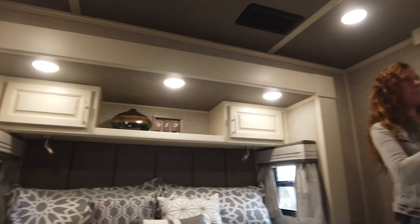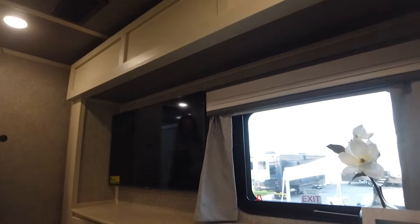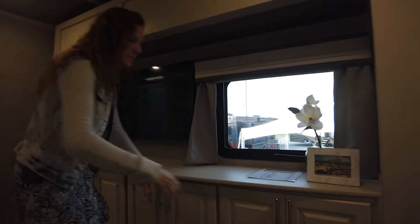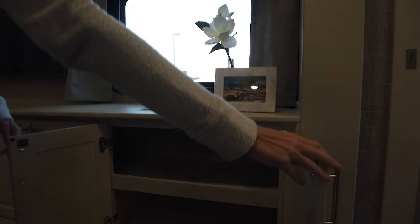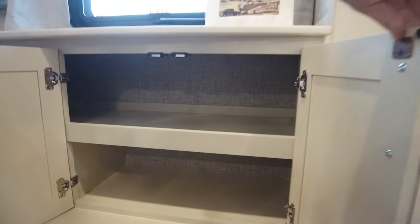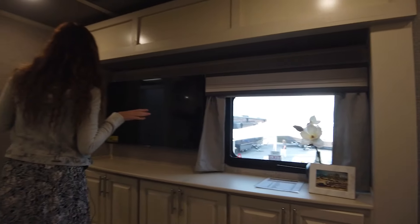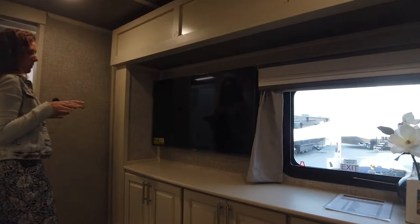Turning around here, they have opted to do a vanity slide just to give you a little bit more walk space, and it'll give you some cabinets. You can put baskets in here, or we can do drawers as well if you prefer. When you do the vanity slide, it is gonna give you the larger mounted TV — this is gonna be a 43 inch smart TV.